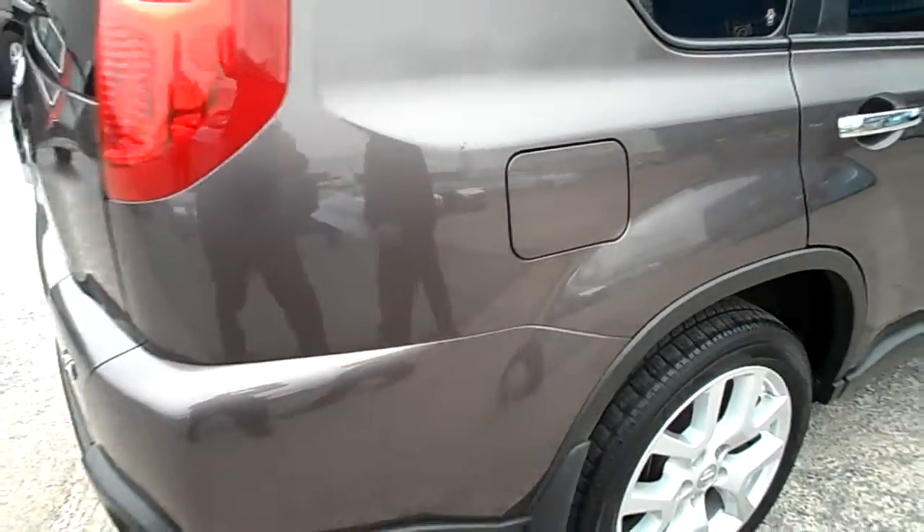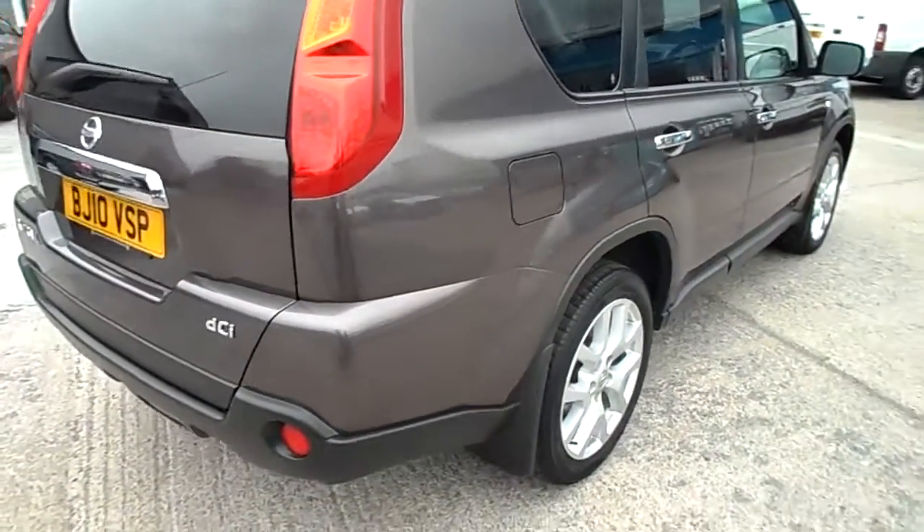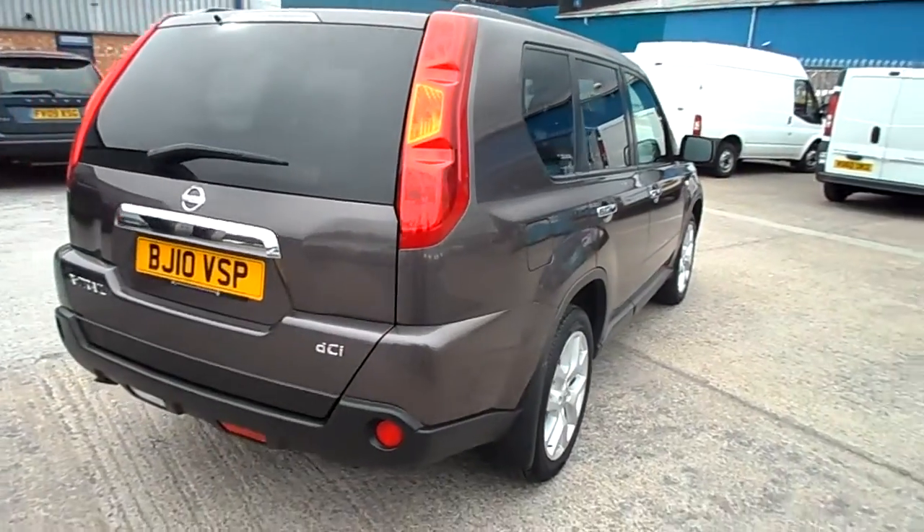The car itself — bodywork damage and chipping there around the fuel cap area. Four good tyres on the car, five mil all round.